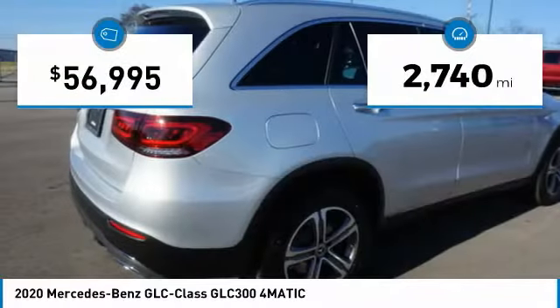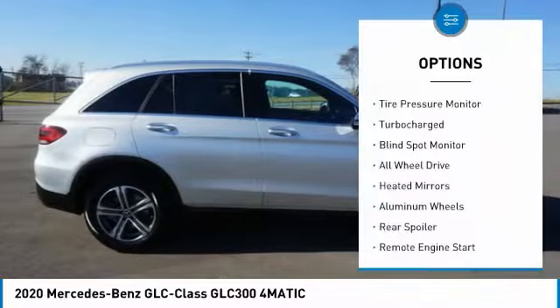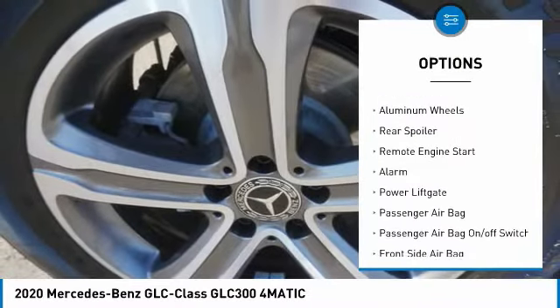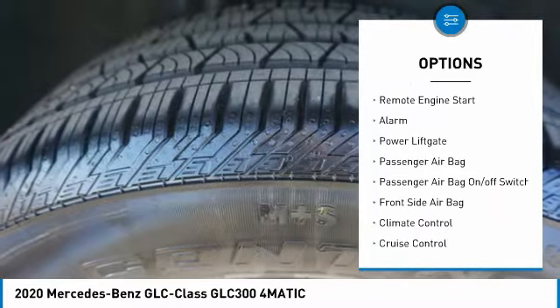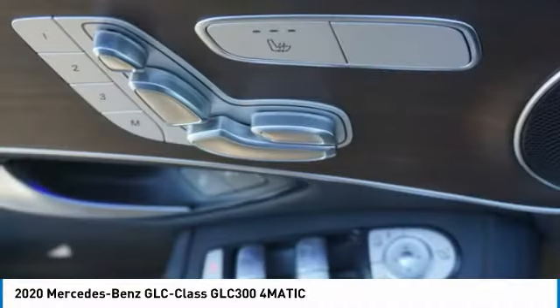This vehicle has less than 3,000 miles. Here are some of this vehicle's great options: tire pressure monitor, turbocharged, blind spot monitor, all-wheel drive, heated mirrors, aluminum wheels, rear spoiler, remote engine start, alarm, power liftgate.